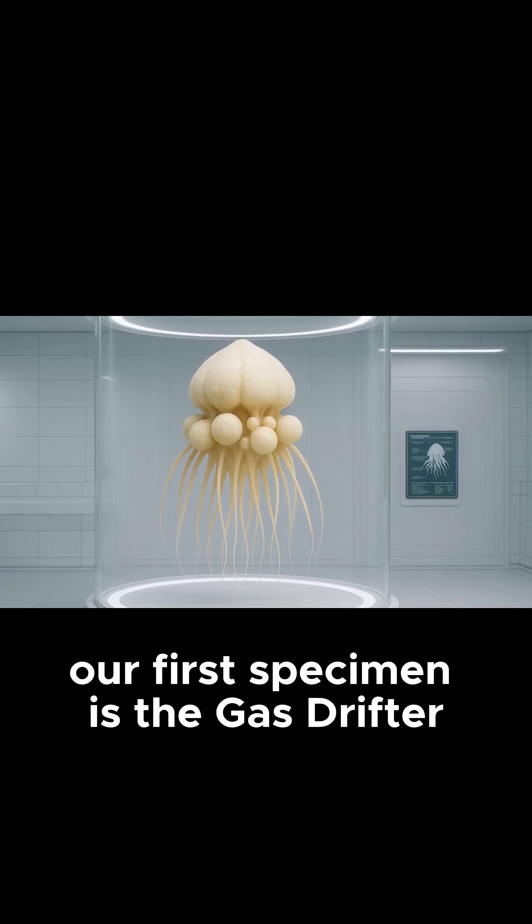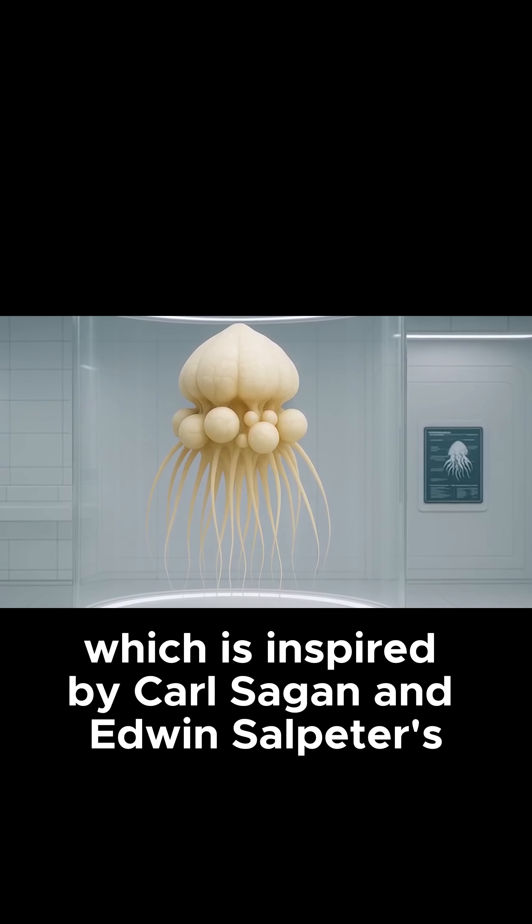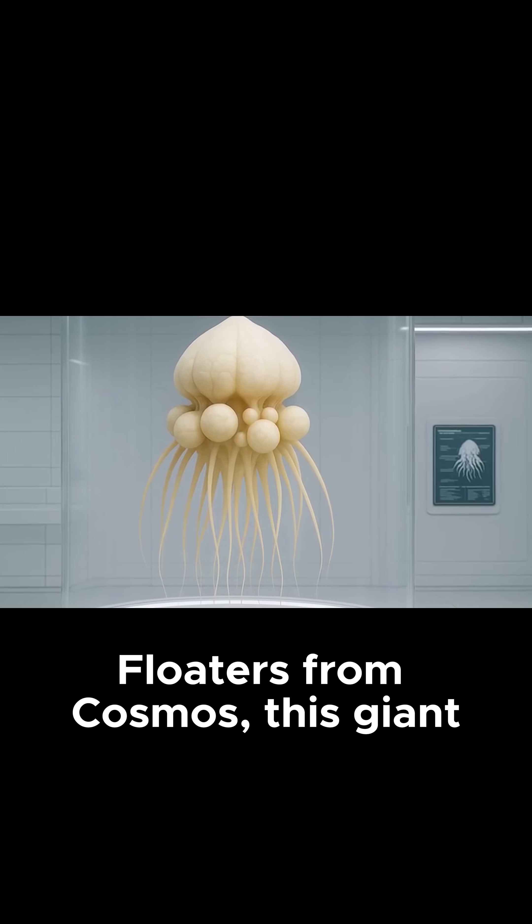Our first specimen is the gas drifter, which is inspired by Carl Sagan and Edmund Solpiter's floaters from Cosmos.